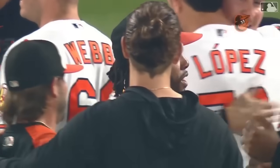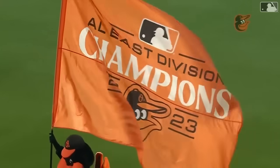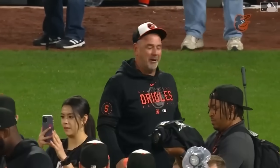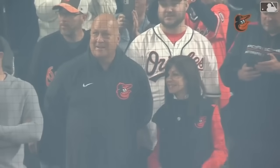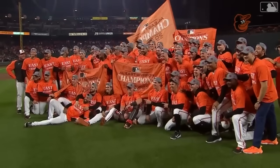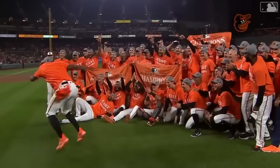Hide this Orioles team — they have been through so much. Two years ago: 100 losses. Two years later: 100 wins. And the road to the World Series in the American League will run right through Baltimore, Maryland.